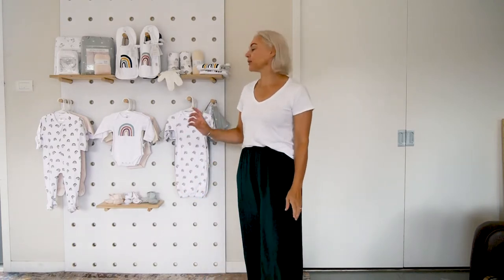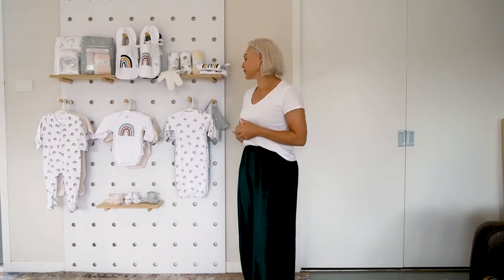Hi there, for those of you who don't know me, I'm Ali, the founder of Babu. For those of you who do, it's lovely to see you all. This is going to be the way we do our videos from now on, our trade shows.